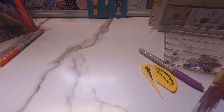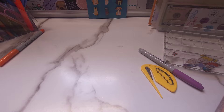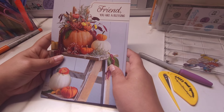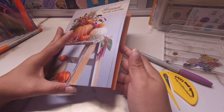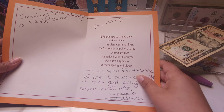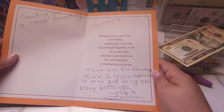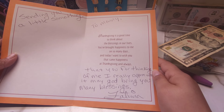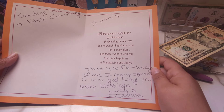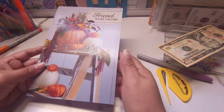Okay, let me open it on the side first just in case it's personal. So I wasn't sure if to show it or not, but I'm just going to show it because I think it's so kind of her. She did send some money — I was not expecting that whatsoever. And then she did send this sweet little note. It says: 'Sending you a little something, money, for you thinking of me — I really appreciate it. May God bring you many blessings, Fatima.' And it says, 'Thanksgiving is a good time to think about the blessings in our lives. You brought happiness to me on so many days, and today I want to wish you the same happiness at Thanksgiving and always.'